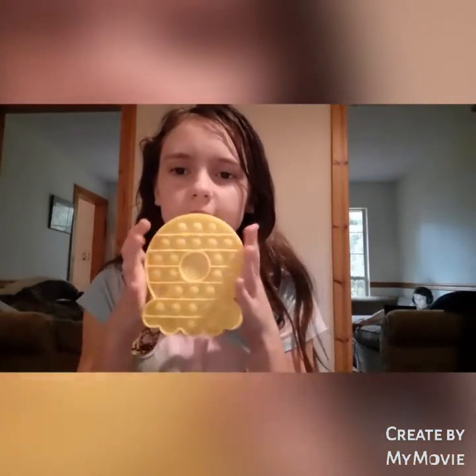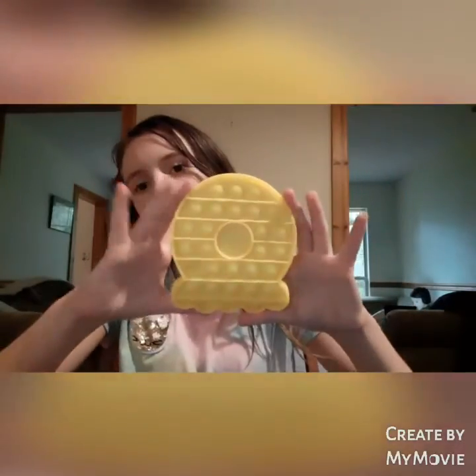The first one is this really cool yellow octopus poppet. It's not the best one — I think this is the worst one I have, but you know, it's pretty loud. Next is my unicorn one.